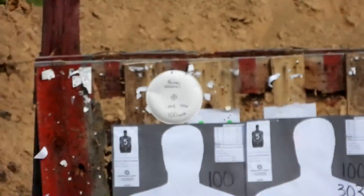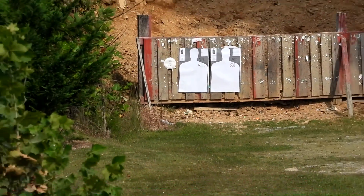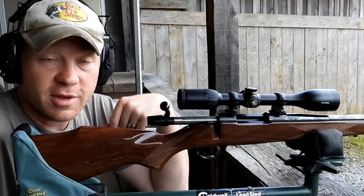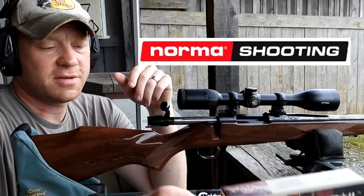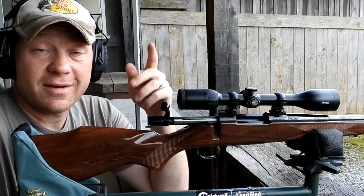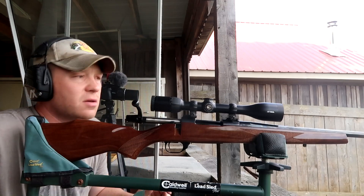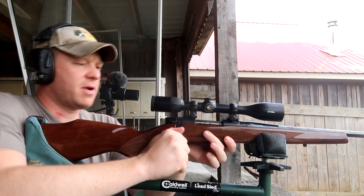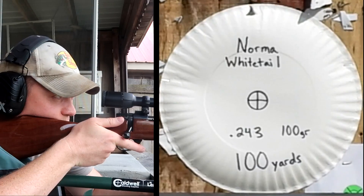We're going to go out to 100 yards and then stretch it out to 200 yards to see where we're hitting. Let's go ahead and do the 100-yard verification shot first. If you need hunting ammo — .243 Win, 9mm, .223, or anything else — go check out normashooting.com. That's where I'm picking up all my hunting ammo this season. Chances are they'll have what you need and better prices than just about anywhere else. All right, I'm going to verify my 100-yard sight-in on a paper plate. This rifle's been bouncing around in the back of my truck, so let's make sure our data is still correct.